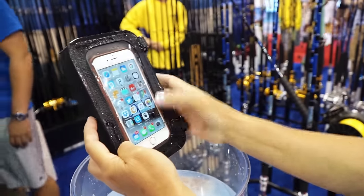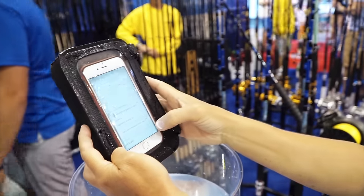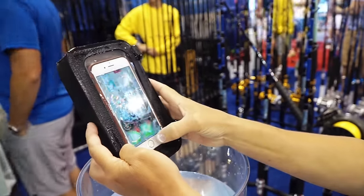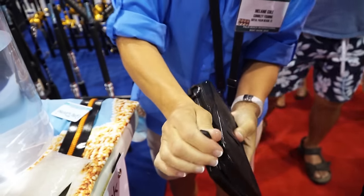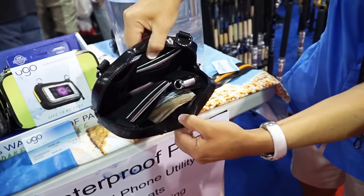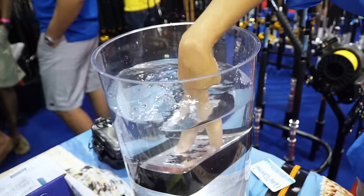So you can take selfies and everything? Yes. You can talk, you can text — you can talk through this, yes. How cool is that? And she gives away free money and a club.